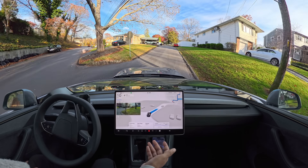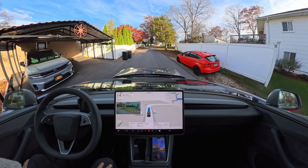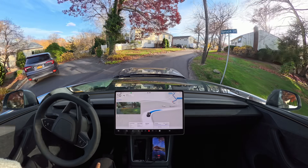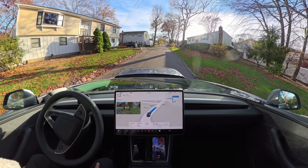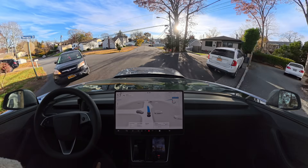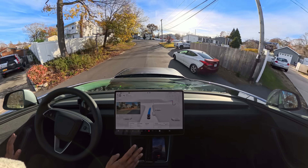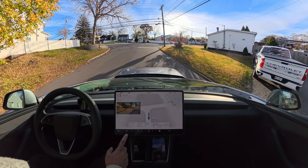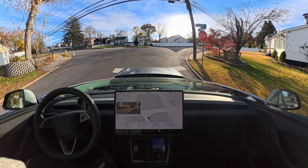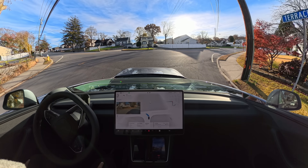I really wanted to test that narrow road, but for some reason FSD decided to take a different route — that's fine, this is also a very narrow road. We make a right turn and then a left turn. FSD decided to choose another route instead of my preferred route, which is absolutely fine. We make our left turn and stop at this stop sign.